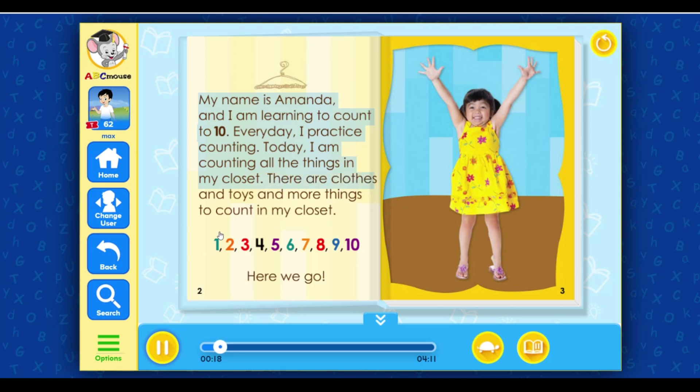There are clothes and toys and more things to count in my closet. 1, 2, 3, 4, 5, 6, 7, 8, 9, 10.